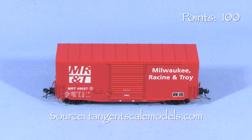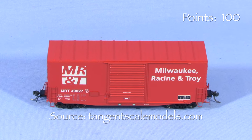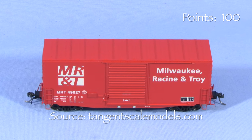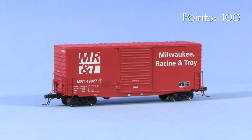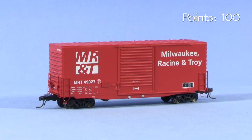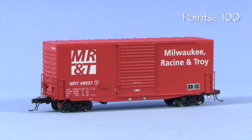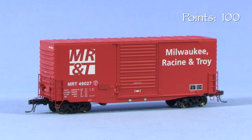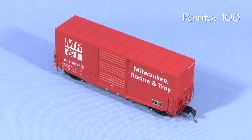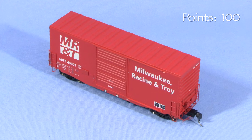According to the Tangent website, the prototype 40-foot high-cube boxcars were built by Pullman Standard in 1967 and 1968 for five railroads: Burlington, Illinois Central, Milwaukee, Northern Pacific, and Rio Grande. The Burlington and Northern Pacific cars later went to Burlington Northern. These cars were originally pooled and used to haul appliances. In later years, some of the cars were repurposed to haul paper or put in maintenance-of-way service. Many lasted into the 1990s.